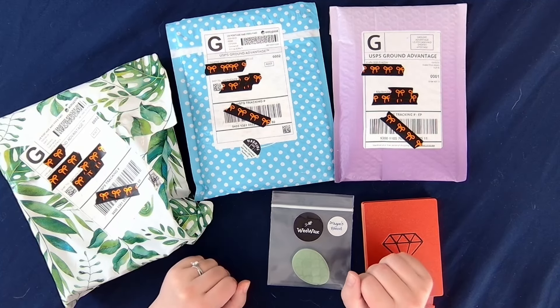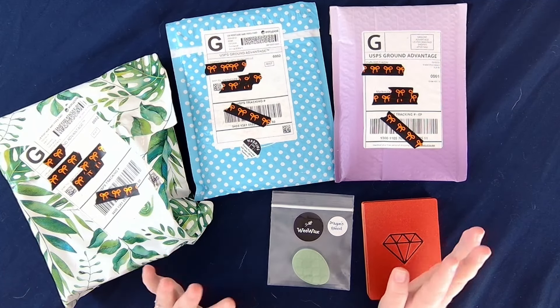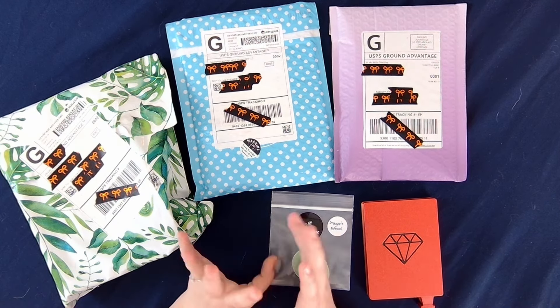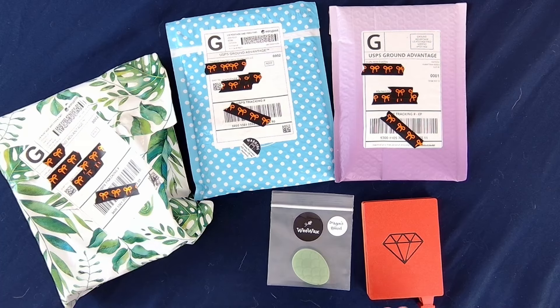Hello everybody and welcome back to Dragon Wing Diamonds. I am here today with part one of my sponsor small shop haul. I'm doing a small shop haul that is only going to show products from sponsors from Stoke Your Dragon Fire. Unfortunately I have to do them in spurts because tax money takes forever to get to you, but here we go — we have a nice good few to start.